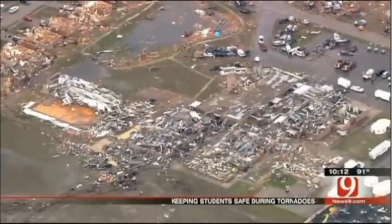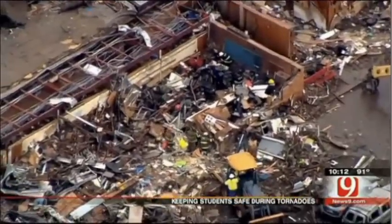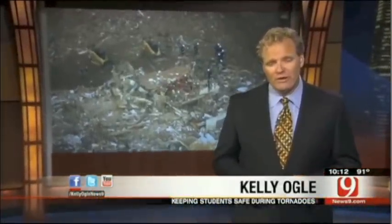The destruction at Briarwood and Plaza Towers Elementary Schools on May 20th has put school safety in the spotlight. Districts all over the state are asking what can we do to keep students safer during severe weather? On the plains of southwestern Oklahoma, one school district says it's way ahead of the curve. Tonight we go inside what they call a tornado-proof school.